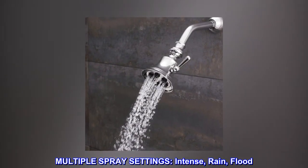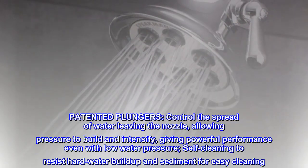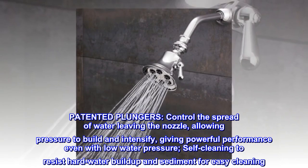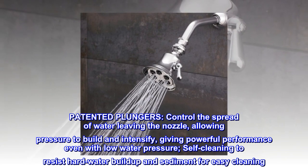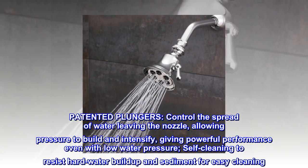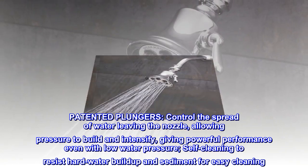Multiple spray settings: intense, rain, flood. Patented plungers control the spread of water leaving the nozzle, allowing pressure to build and intensify, giving powerful performance even with low water pressure. Self-cleaning to resist hard water buildup and sediment for easy cleaning.